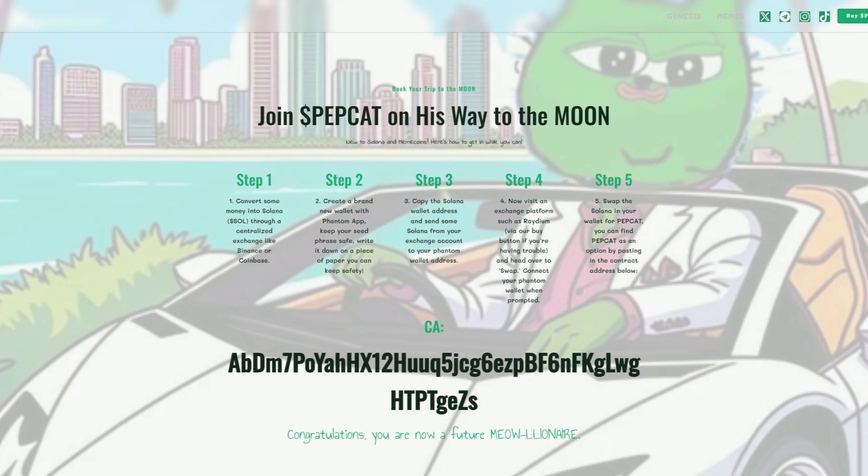Step 2 is to create a brand new wallet with the Phantom app. Keep your seed phrase very safe — write it down on a piece of paper.